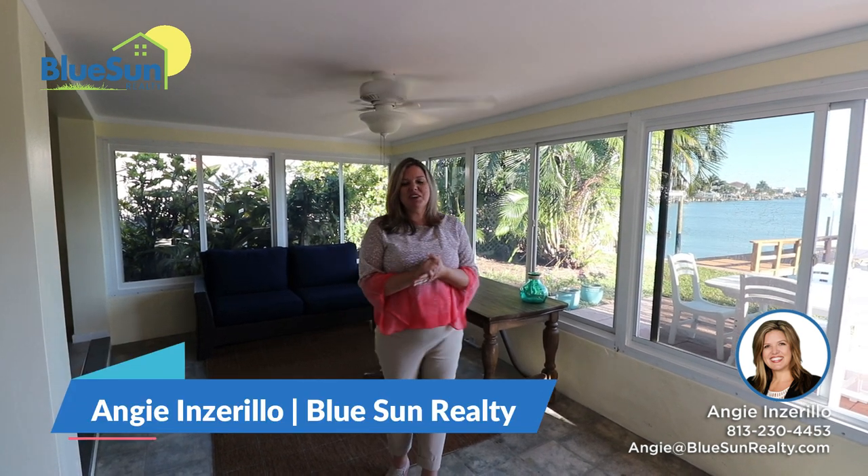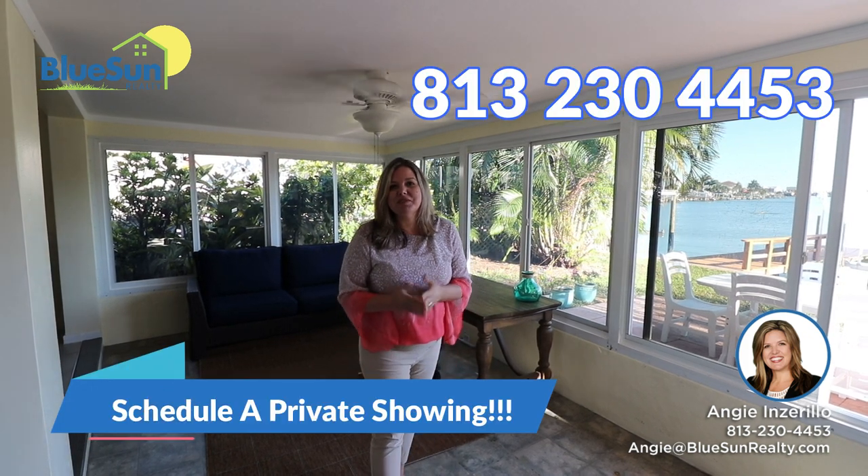Again, this is Angie. Give me a call for your tour. We'll also be here for a few open houses this week. My number is 813-230-4453 or go to bluesiderealty.com for more information. Thanks so much.